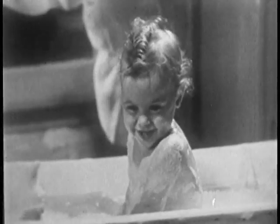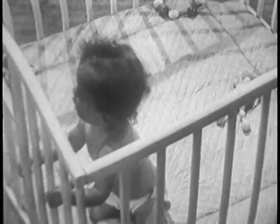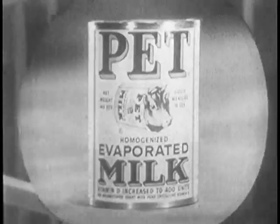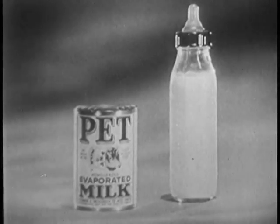Just see that strong straight back. That's what pet evaporated milk does for babies — helps them build straight, strong bones and to make sure, steady growth. Because pet evaporated milk has the right combination of milk minerals and vitamin D, the sunshine vitamin.